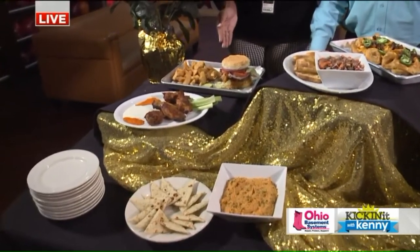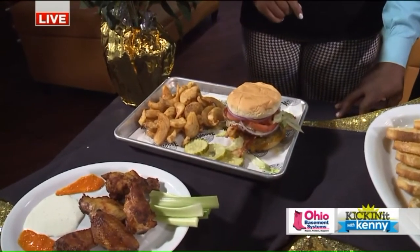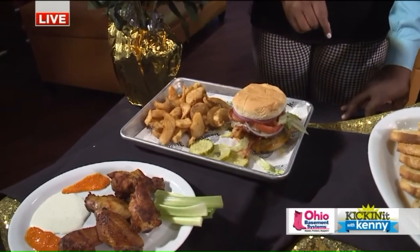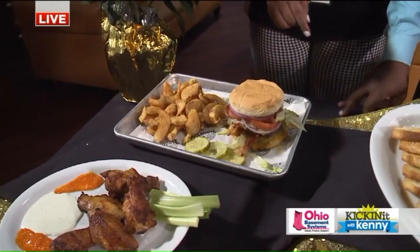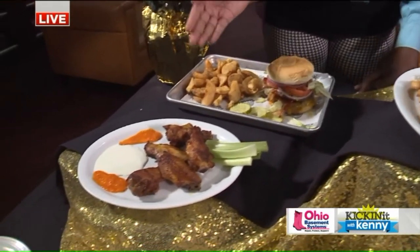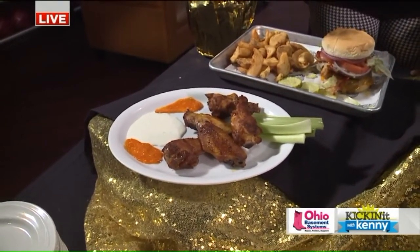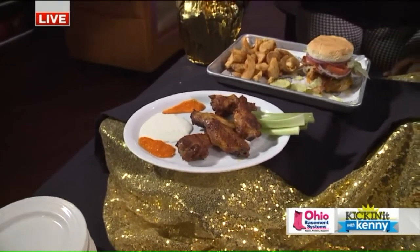We'll start off with this very tall burger — we actually call it the stacker. It has a couple of four-ounce patties on it, and it's also available in a seven-ounce version. It's accompanied by our sidewinder fries. Moving on, we have our smoked wings. We do have a smoker for all of our meats out of our Solon location, so that's a very popular item.